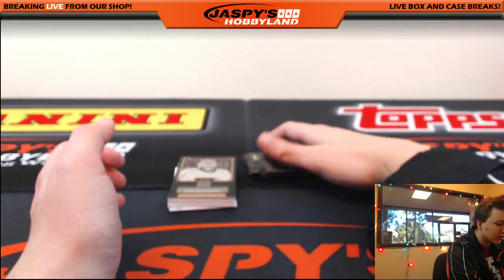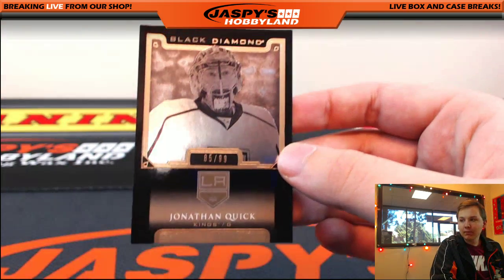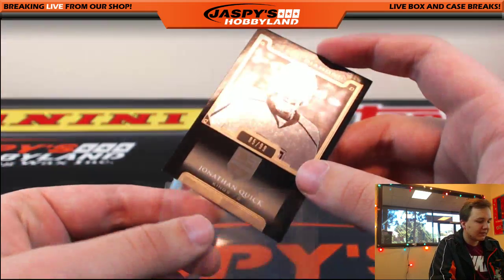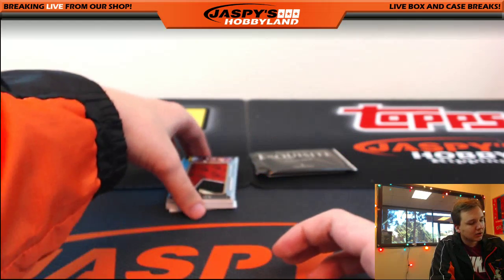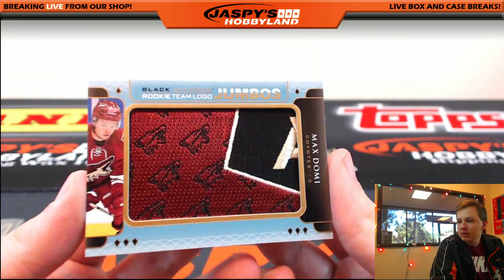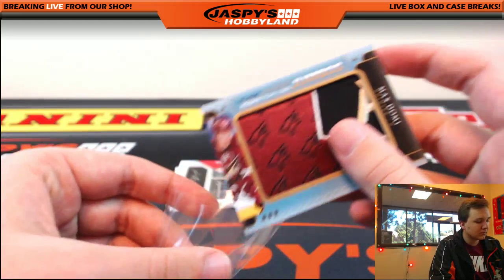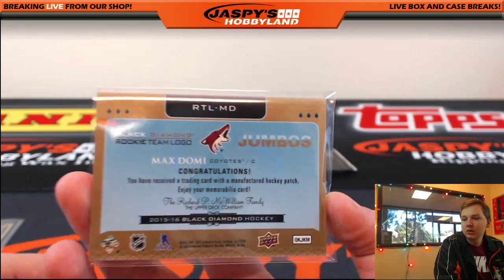All right, we got a first for the Kings — number 85 and 99, Jonathan Quick. Going out to Bill. Very nice patch coming up right here, going out to the Coyotes owned by Bill. Nice jumbo rookie team logo — Max Domi, Arizona Coyotes. That's Bill. Nice patch on that one. Max Domi.